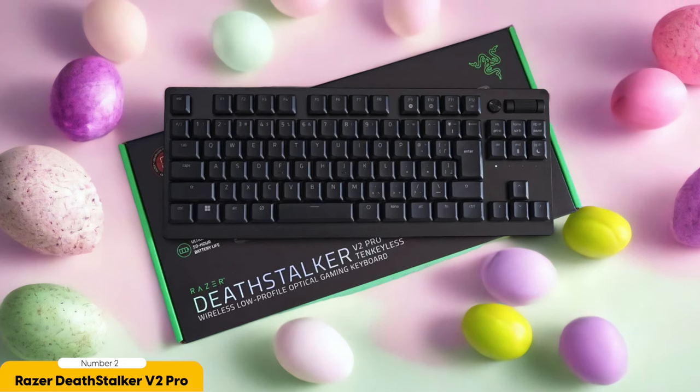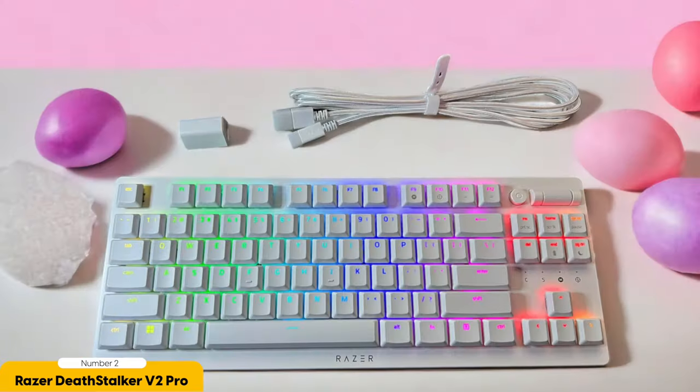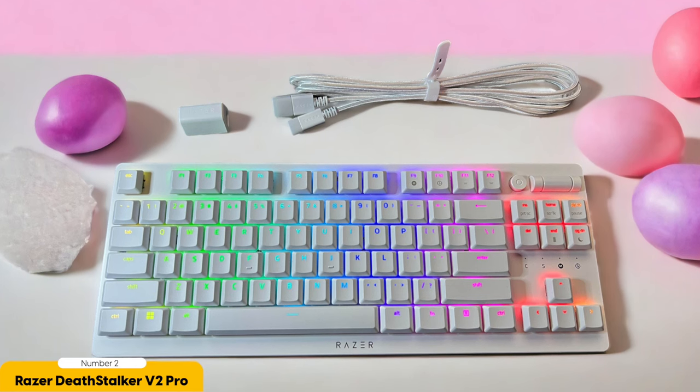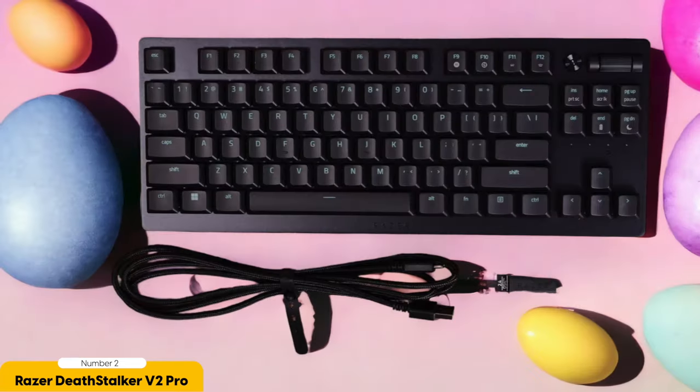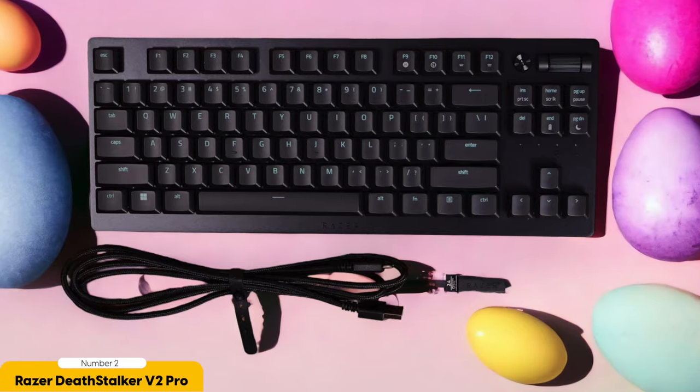I spend a good chunk of my life tapping away on keyboards, and the Deathstalker V2 Pro is a game-changer. The slim and compact design makes it feel like your fingers are dancing across the keys with grace and precision — like a keyboard tailored specifically to your typing needs. The keys are so responsive it's like they have a sixth sense for what you're about to type, and the short travel distance means your fingers can fly across the keys at lightning speed.